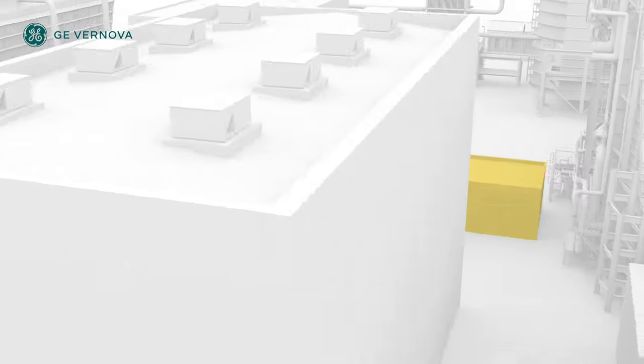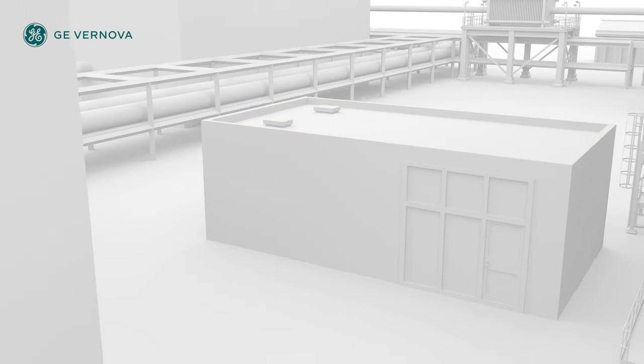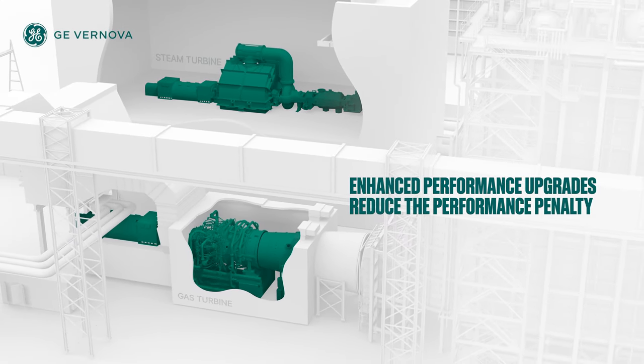Critical to the CCS process is GE Vernova's integrated control of the exhaust gas recirculation system, CCS plant, and the combined cycle plant. Upgrades to the gas turbine, steam turbine, and Herzig reduce performance penalties associated with the CCS process.